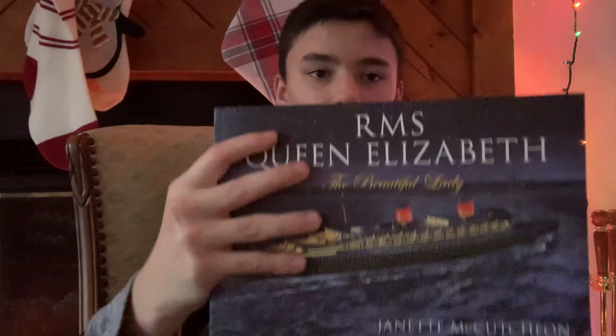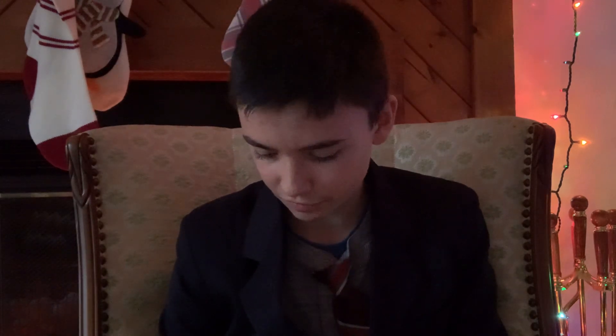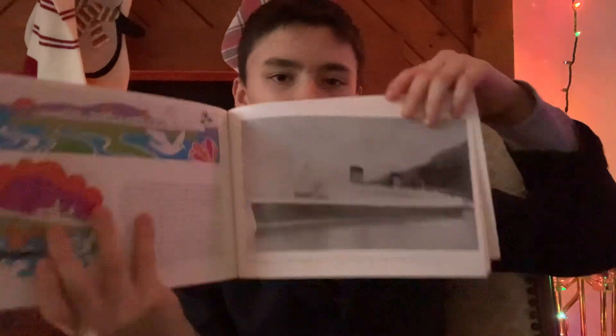First of all, we've got this book: RMS Queen Elizabeth: The Beautiful Lady. This book actually focuses on, at the beginning, the early Cunard history — when Cunard first started. Not only does it focus on Queen Elizabeth, but it also covers other Cunard ships, even some of the newer Queens, such as the new Queen Elizabeth from 2010. They do somewhat focus on the Queen Mary as well — here's a black and white photo of the Queen Mary in the book.